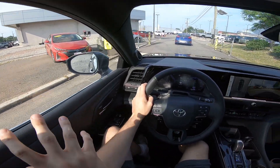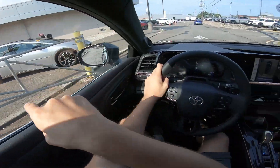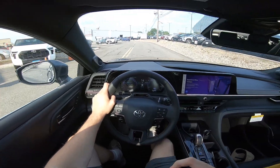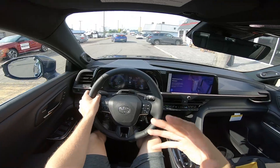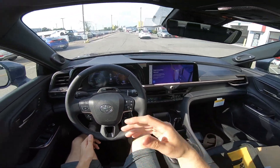Before we get into today's video, a quick shoutout to Sandstone Toyota — they're here on Route 1 North in Avenel, New Jersey. They're letting me take this Crown out today. I literally just did their Prius as well, and I've done so many of their cars over the past few years. If you're in the tri-state area and you're looking for a new or used Toyota, definitely go check them out.